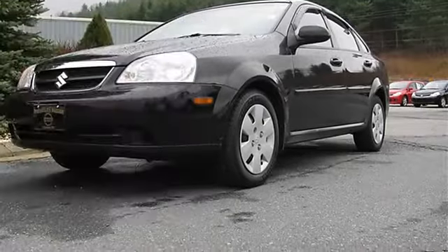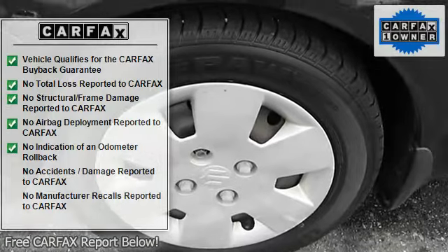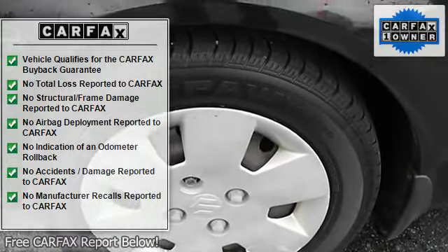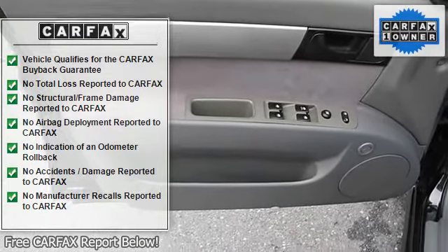This is a great base front-wheel drive sedan with automatic transmission, tinted windows, and AC. Schedule an appointment or stop by University Nissan today to make this Suzuki Forenza yours.